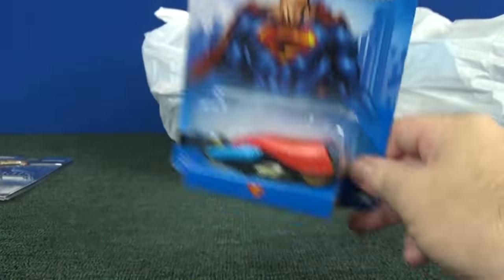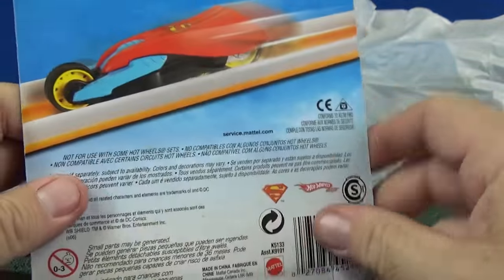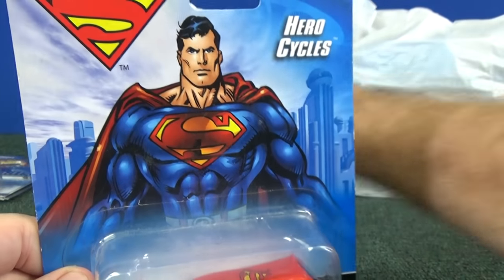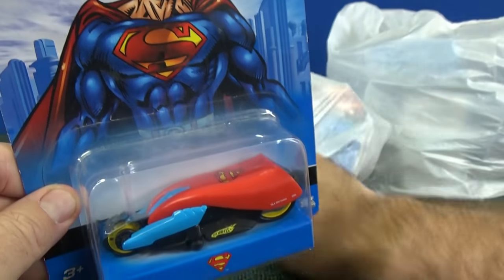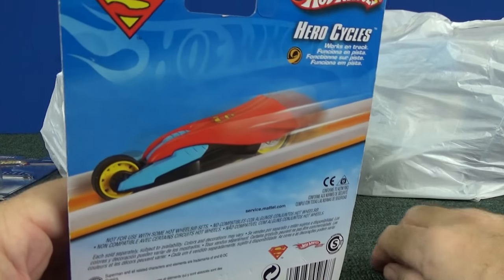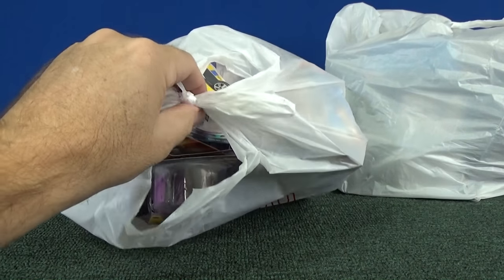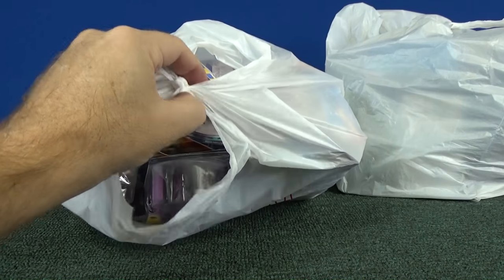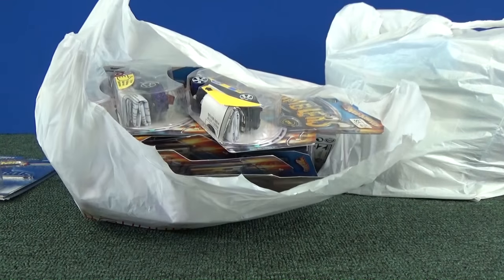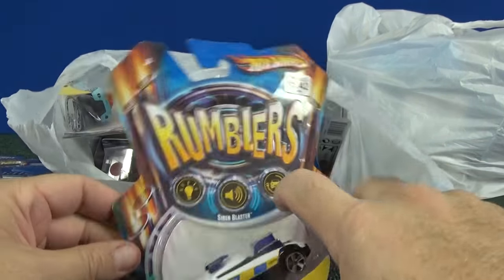This Superman Hero Cycles — I don't remember if I have this one; some of them were hard to find. One good thing about conventions is that people come from other countries and from other parts of the USA. There are cars that sometimes you can't get in your area that wind up being abundant in other areas. So sometimes you've never seen something and then it shows up here.